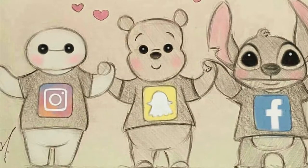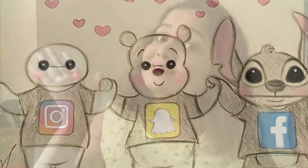Let's be friends on Instagram, Snapchat, Facebook — I am Jabeen Sarang everywhere. Bye!